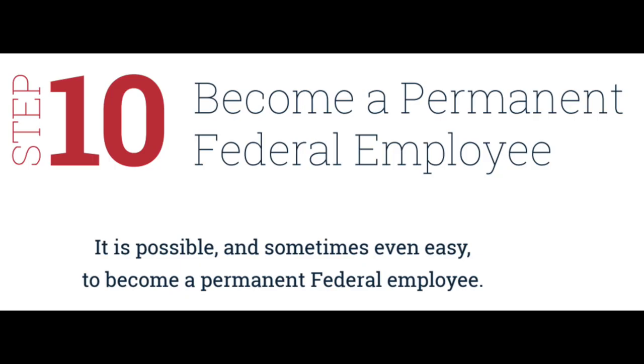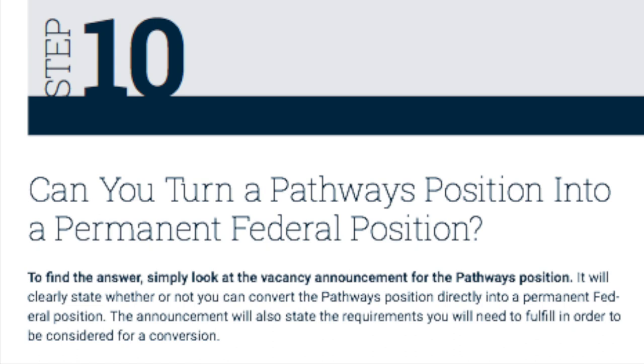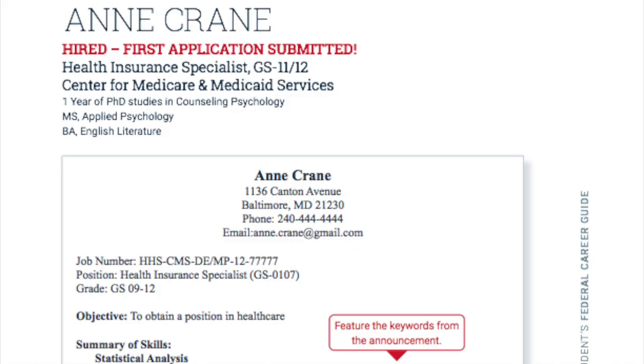Step 10: become a permanent federal employee. Learn how to convert your pathways internship into a permanent position for your career. Appendix A: you are going to find seven outstanding, successful student federal resumes for recent graduates. Be sure you look at those samples.